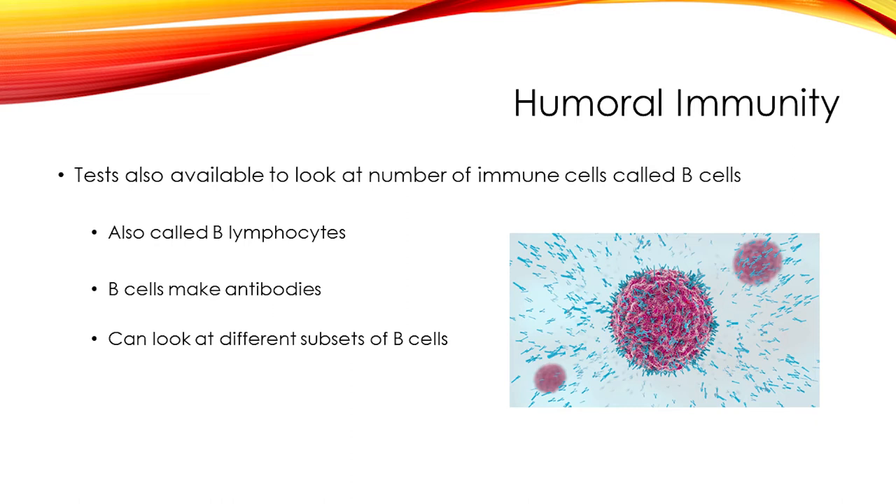As an example, patients with common variable immunodeficiency, or CVID, have antibody problems. Some studies show that if these patients have low memory B cells — one of those specific subsets — then they're more likely to have certain complications such as autoimmune disease or an enlarged spleen. So even if B cell subset testing wasn't important in the initial diagnosis, these kinds of tests can give us additional information.